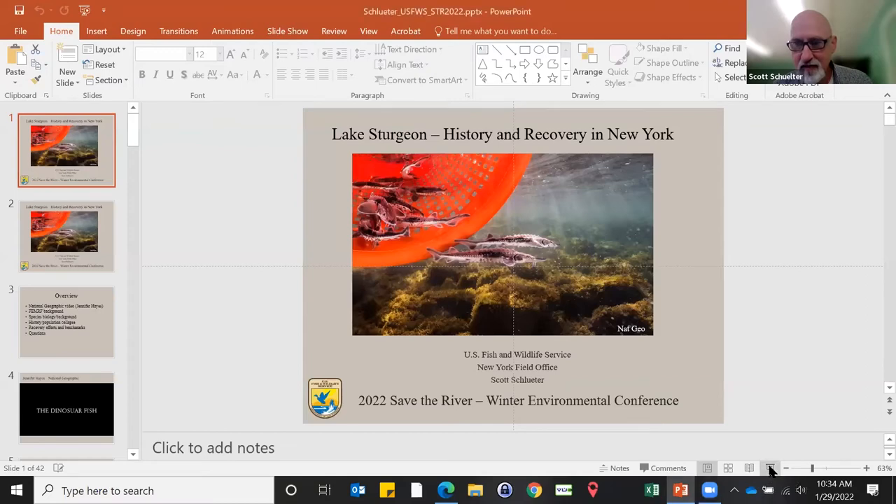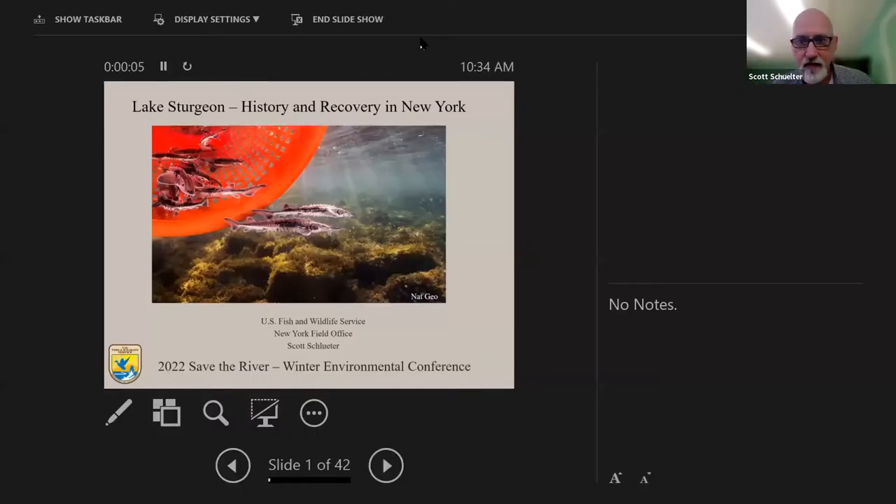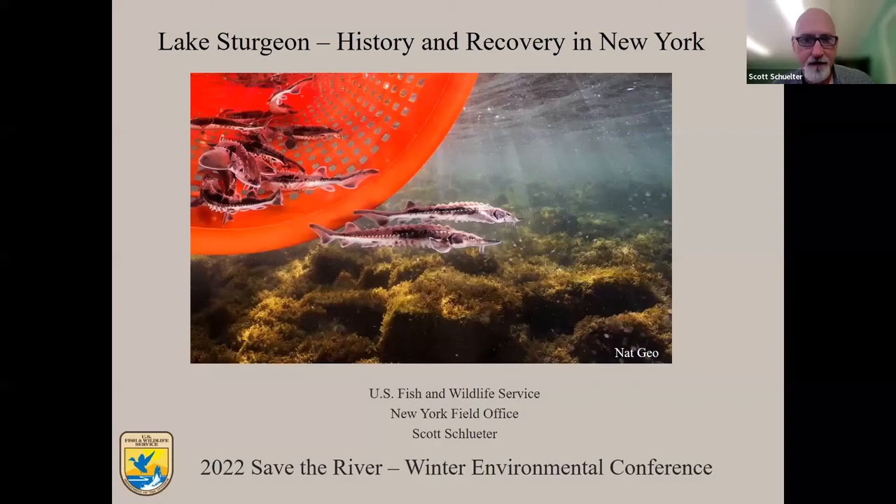My name's Scott Schluter. I'm a U.S. Fish and Wildlife Service biologist and the program manager for the Fish Enhancement Mitigation and Research Fund, and I'll explain that shortly. I've been involved in Lake Sturgeon recovery in New York since the mid-90s, almost from the very start.